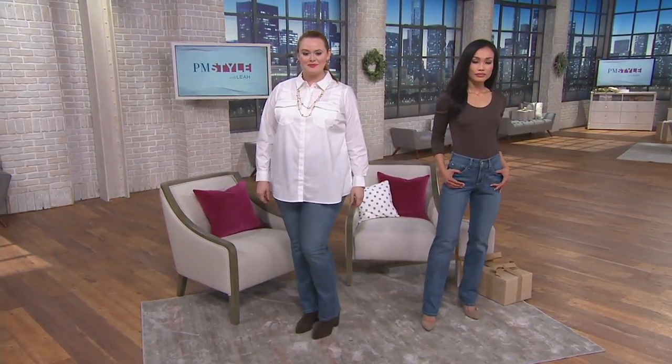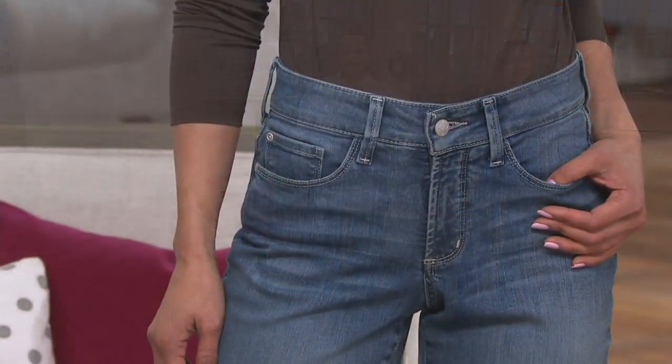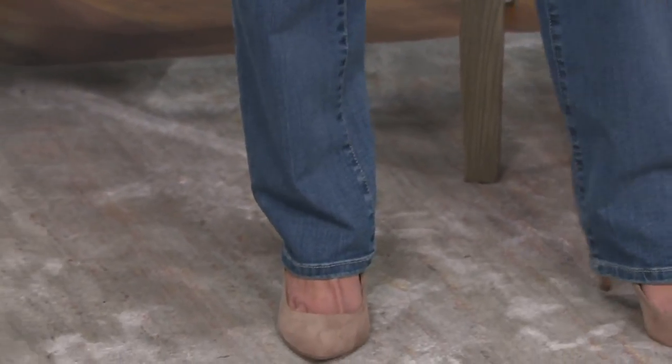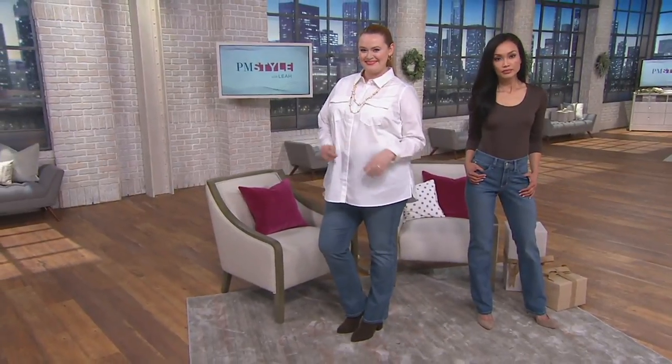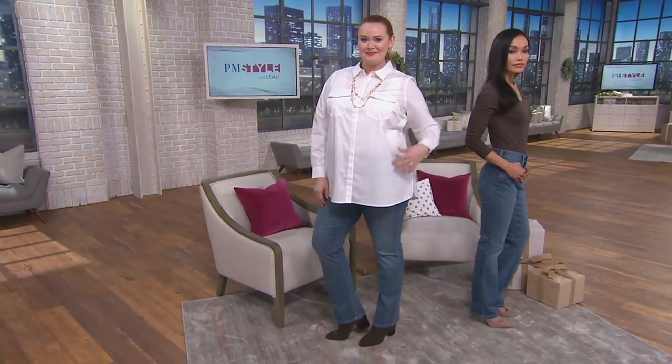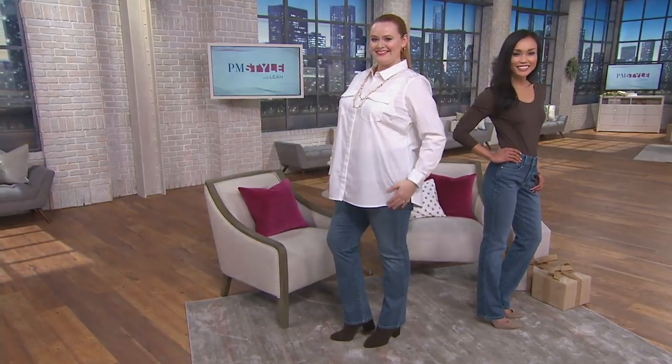When you get these at home and put them on for the first time, if you've never worn them before, you might think 'oh golly' — wait. Take a few steps, because what this denim does is customize to you for the most flattering fit.